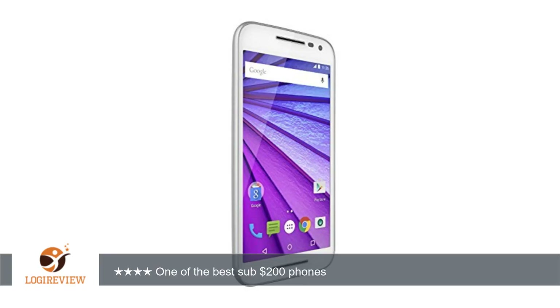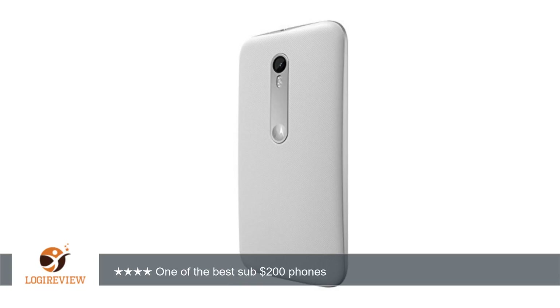Summary: after playing around with the Moto G third gen for a couple of hours I was convinced this is one of the best sub-$200 phones out right now. The combination of a great build quality, stable operating system, and decent camera make it a winner for those who don't need a high-end device.